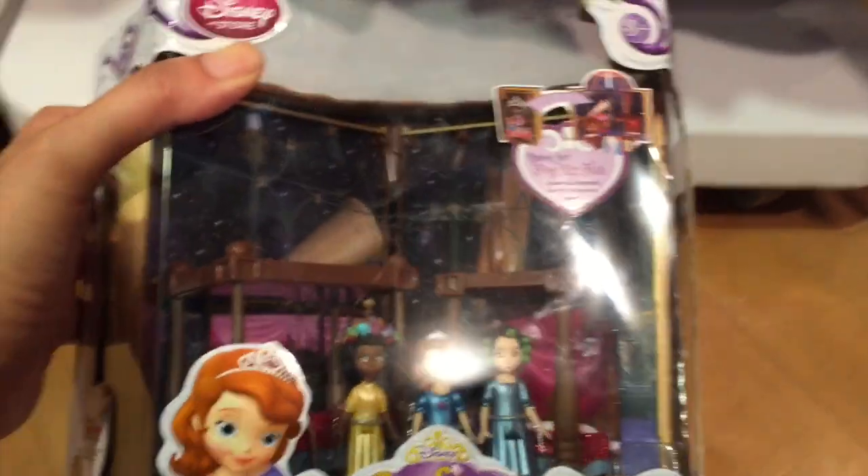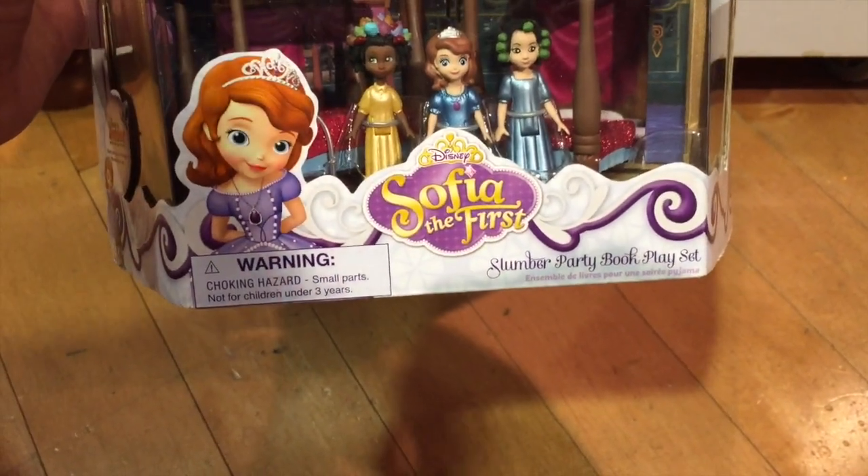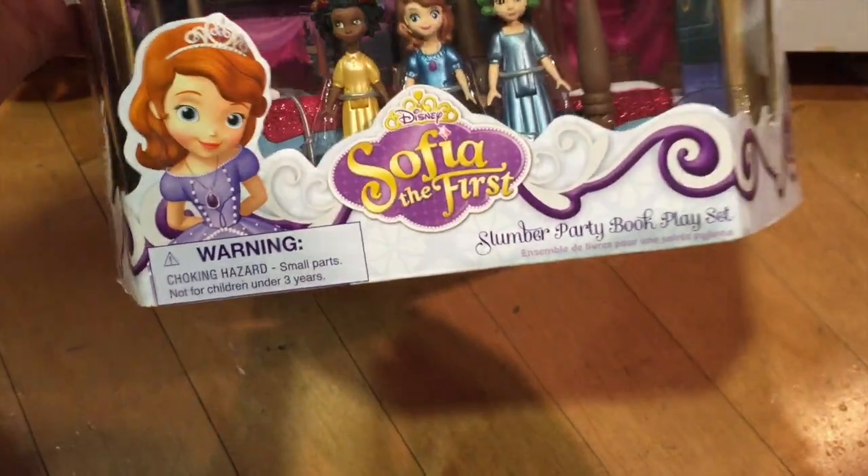And look at this. This is so cute. I haven't seen this. The Sofia the First Slumber Party book play set. That's cute. I love this. Okay, let's put that back. We're not getting that one.